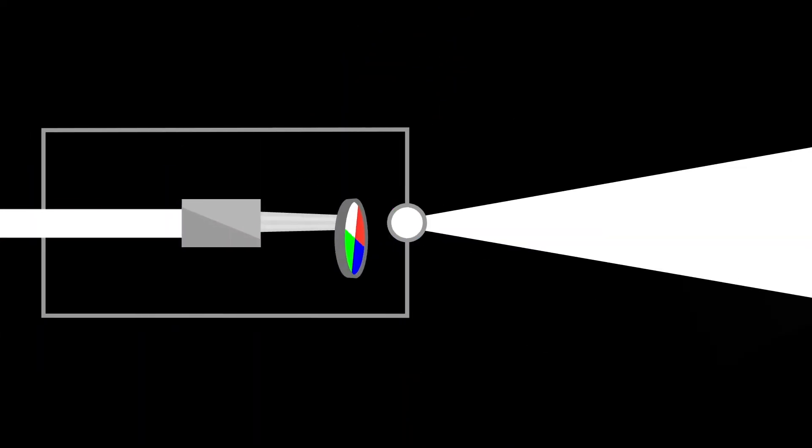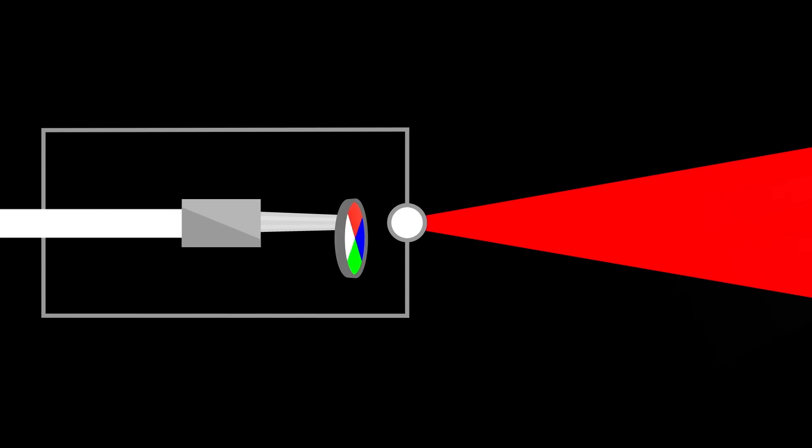Other projectors use one chip and pulse colors one at a time, and the colors aren't as bright and vivid. That's why 3 chips look a heck of a lot better than one chip.